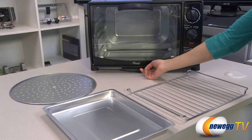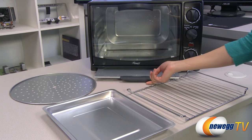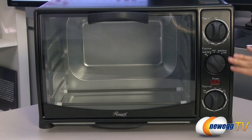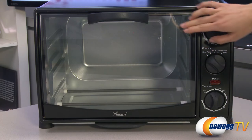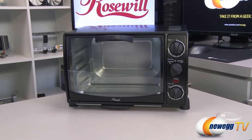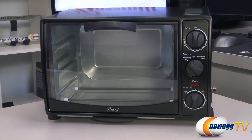The oven rack, bake pan, crumb tray, and pizza pan are all removable for easy cleaning and maintenance. With multiple cooking options available and a transparent lid that gives you a direct view of the inner space when in use, this Rosewall toaster oven lets you quickly and easily cook more than you ever could with just a traditional toaster.